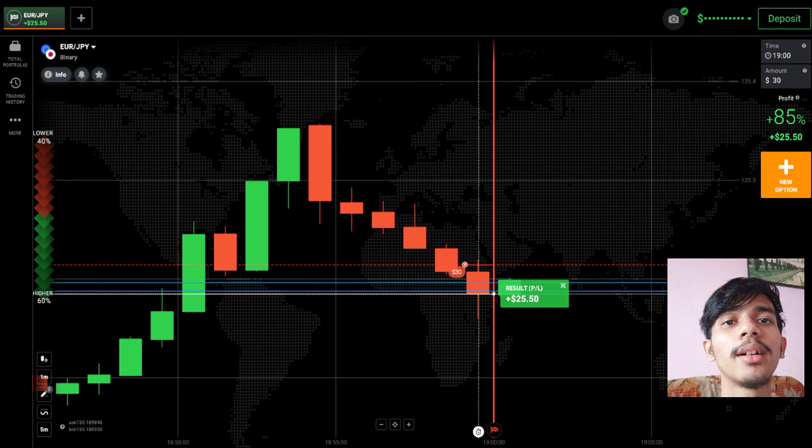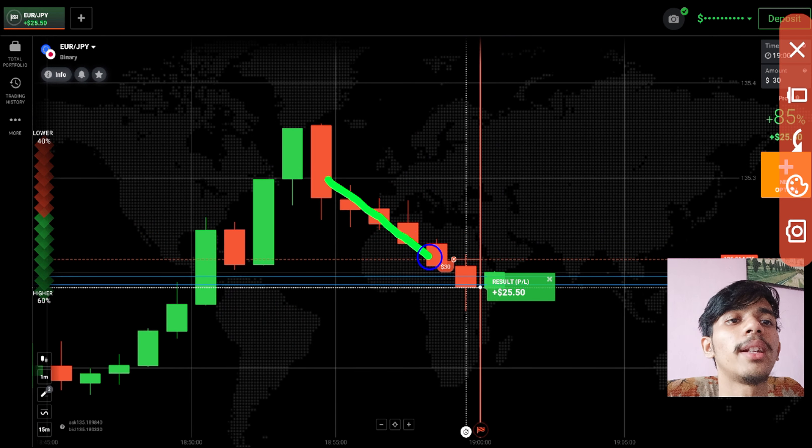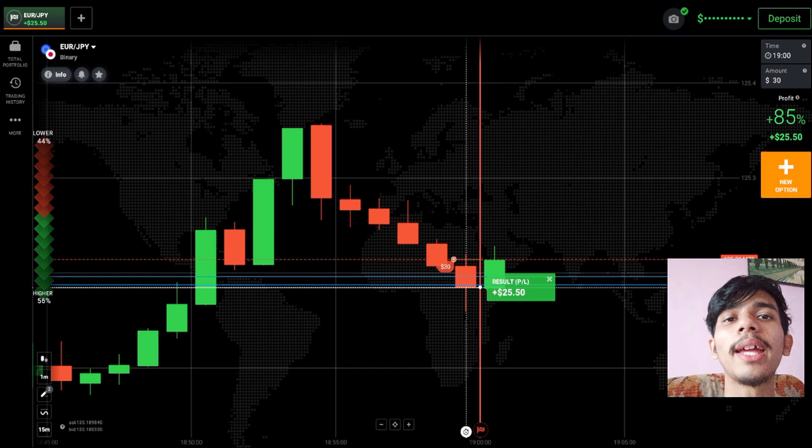Here you can see another winning trade. Like I told you, there is a strong seller's momentum on the left side, plus a small gap — high chances the market will fill that gap. That's why on the next candle I went with sellers. Always trade like this: analyze the market and then place your trade. Never place your trade blindly — analyze first which candle to trade, then go with sellers or buyers.